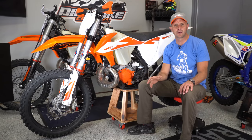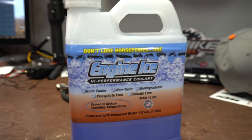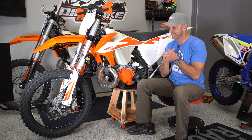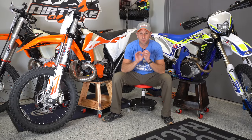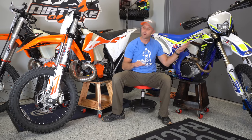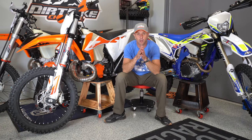One other interesting thing to know is I have Engine Ice coolant in all three of these bikes. So sorry that video took so long — I just wanted you guys to have a complete rundown of everything going on with the Sherco and both of the KTMs so that you can decide which one you want.